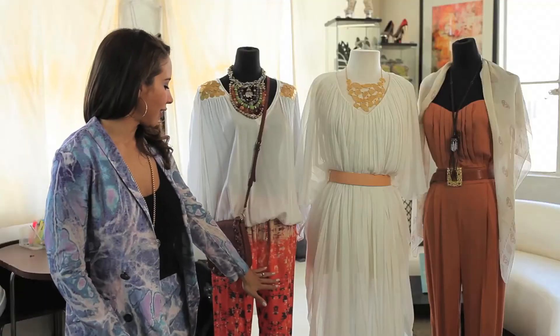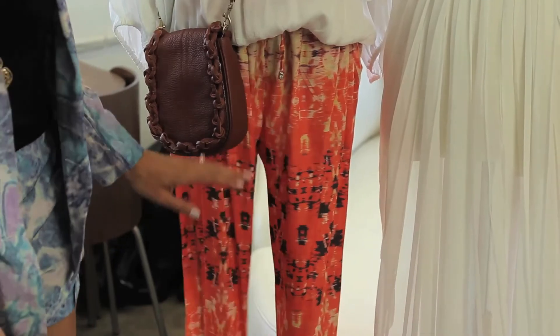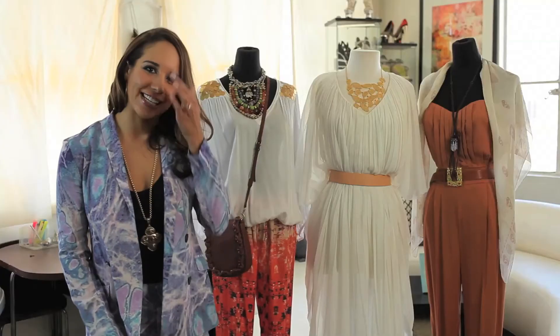I also love these gauzy pants — a nice light fabric in orange and red, really bright colors, great for India. It's actually a good travel outfit for getting there.